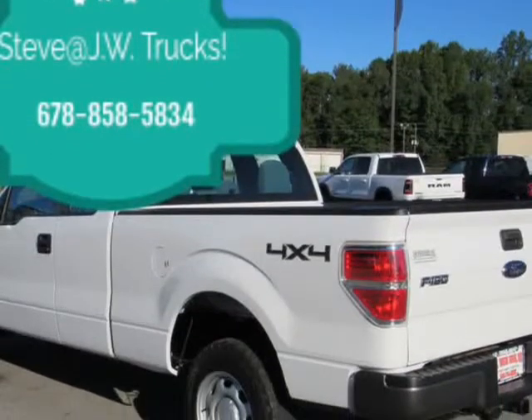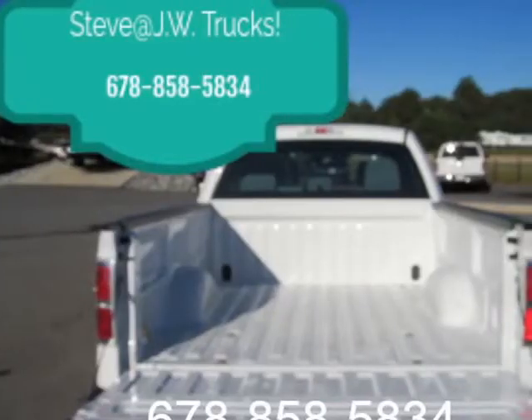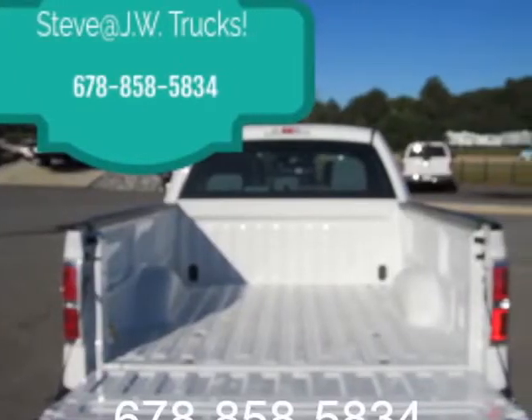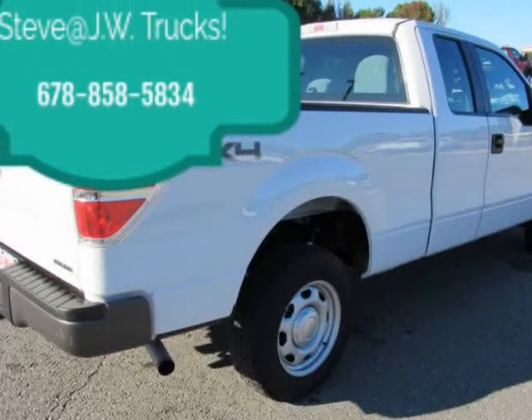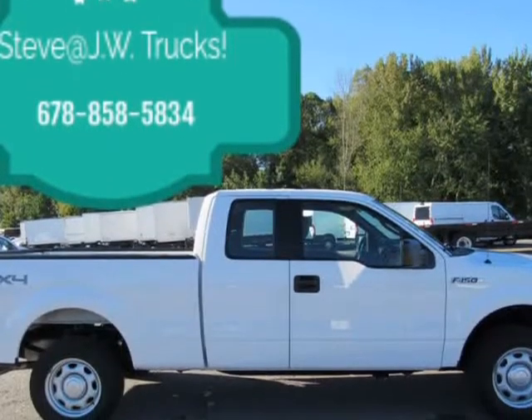4x4, 3.7L, 125-point inspected, all current service records on Carfax, short FedEx cab, priced to sell. We do offer financing for well-qualified buyers.